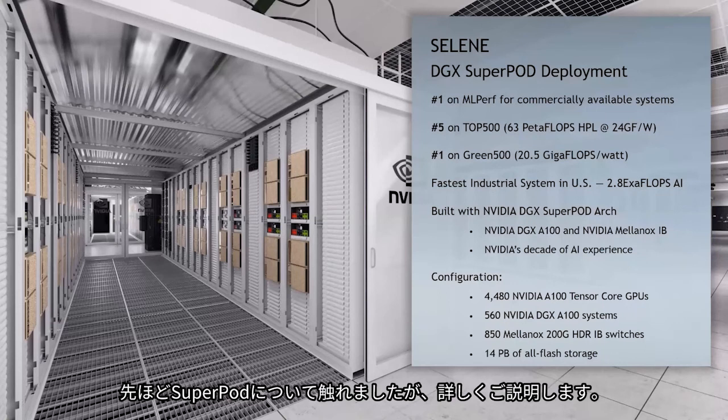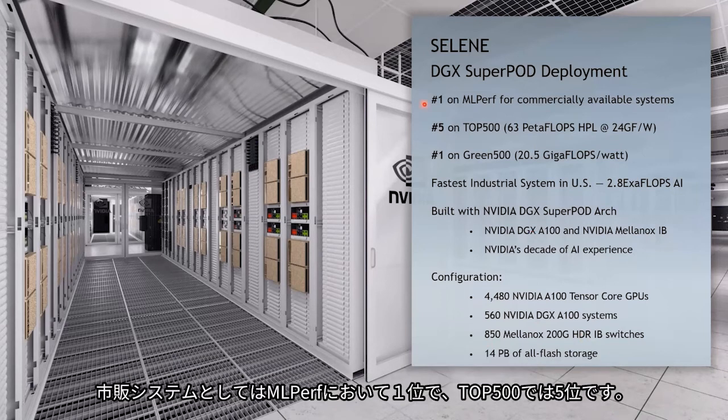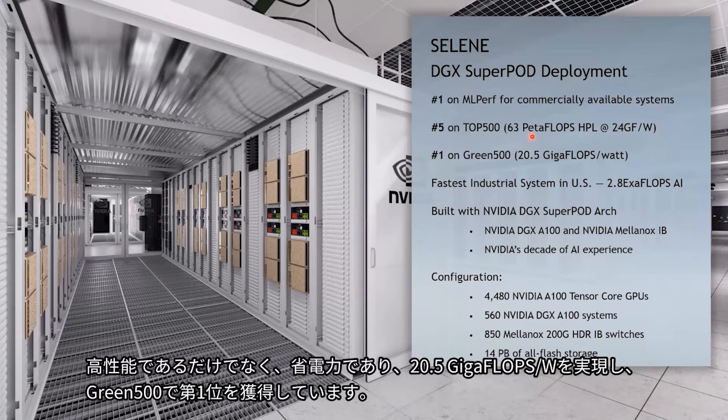Let's dive into the details of the CELINE super pod. It has 560 NVIDIA DGX-A100 nodes with an InfiniBand network of 850 HDR switches. It is number one on MLPerf for commercially available systems and number five on the top 500, delivering 63 petaflops of HPL performance. It is not only high performing but also power efficient, being number one on the Green 500 with 20.5 gigaflops per watt.